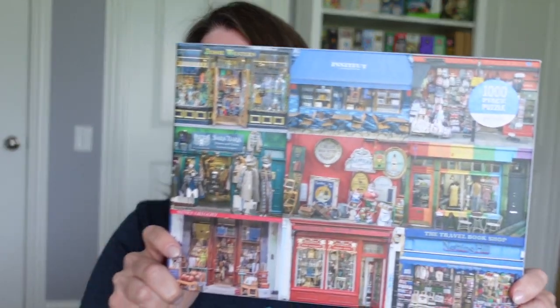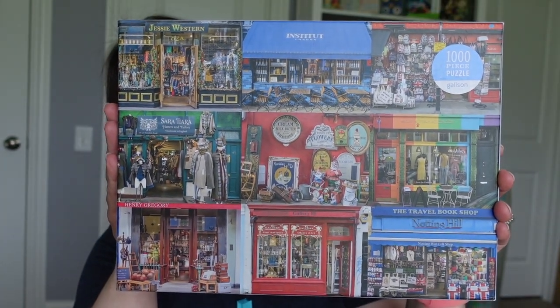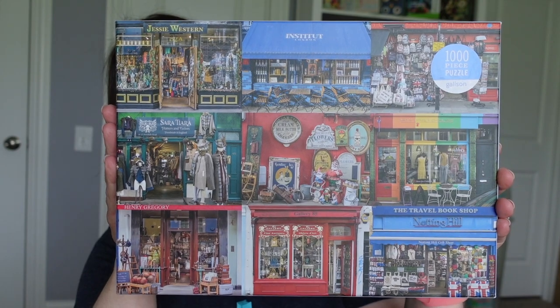I also just like the subject matter. Portobello Road is an area of Notting Hill in London, and I am a big fan of all things UK related. I'd really like to head over there at some point — it's on my bucket list. It's also a big retail space with a bunch of independent eclectic stores. The picture itself is a bunch of store windows on Portobello Road. I used to own my own retail business, so I also have an interest in shop windows especially for small independent businesses.